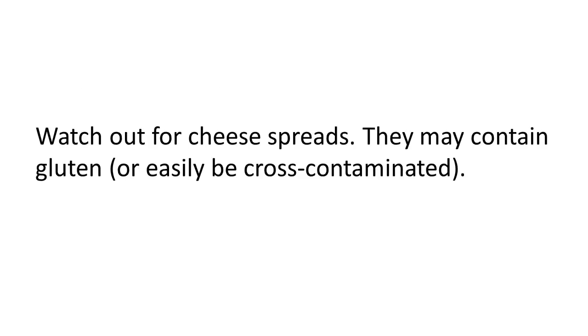Watch out for cheese spreads — the little containers of cheese spread. They may contain gluten, or alternatively if you're in a house with other people who eat gluten, those containers can easily get cross-contaminated by people dipping crackers in there or knives that have touched bread, or that sort of thing.